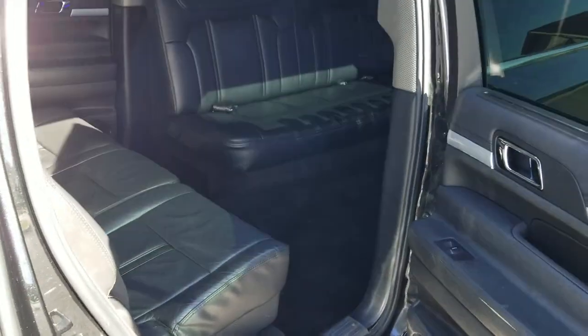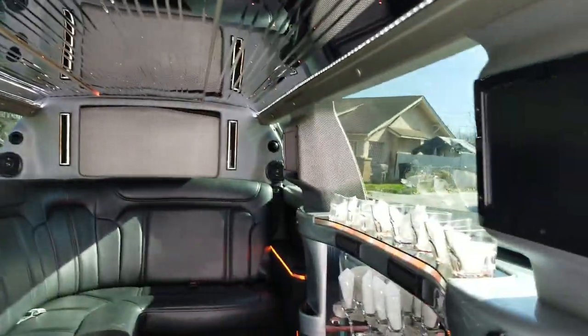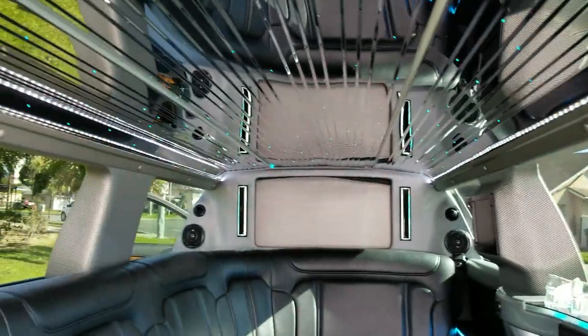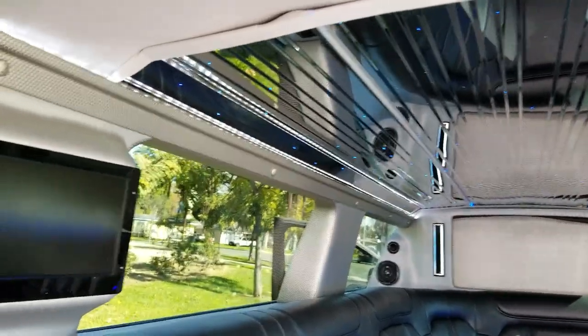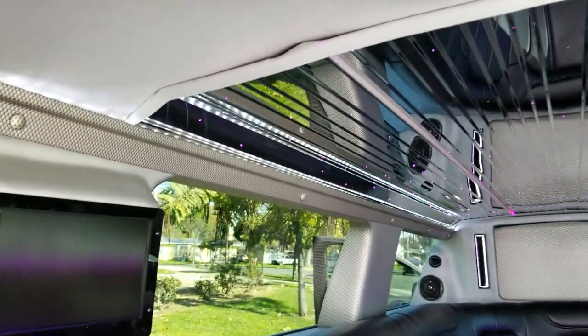It's got the black interior with the JC configuration. It's got this nice silver carbon fiber style vinyl trim on the post as well as the partition window. It's got the stainless steel mirrored ceiling with color changing star lights and LED courtesy lights, with the matching trim piece — the same vinyl.